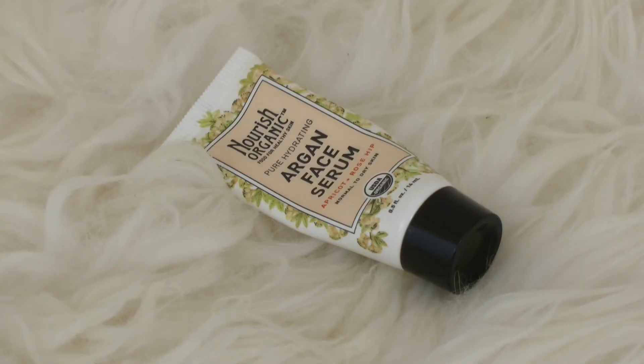Next up, I have the Nourish Organic Pure Hydrating Argan Face Serum, which I got in an Ipsy bag. This was good stuff — it felt very nourishing and hydrating on my skin. I personally don't use it as a serum because it's way too oily; it is definitely a pure oil. I use it almost as a hydration product. The only thing I didn't love is that the packaging just sucks — who puts a face oil in a squeeze tube? It leaks everywhere and wastes so much product, and that really turned me off.